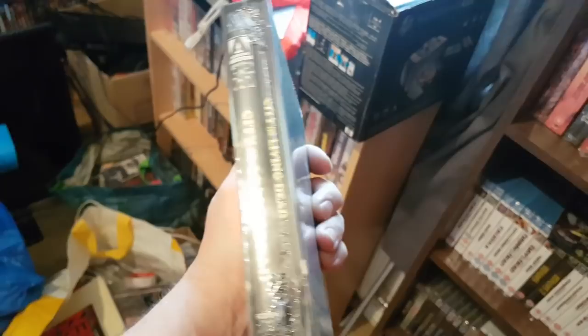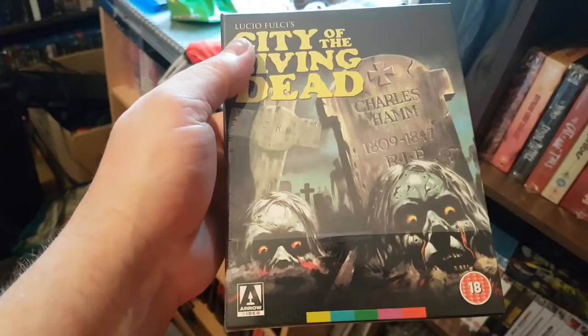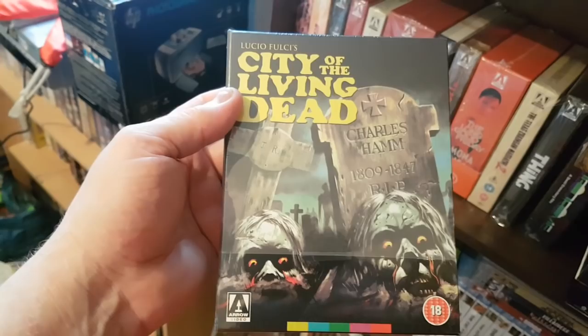And City of the Living Dead, which I still haven't seen, but it's another 4K scan. I've heard a lot of mixed things about this — some people saying it's really grainy and bitty and that the original releases were better. But Arrow said they kept the look of the originals, which is why it's like that. I still have to see it.